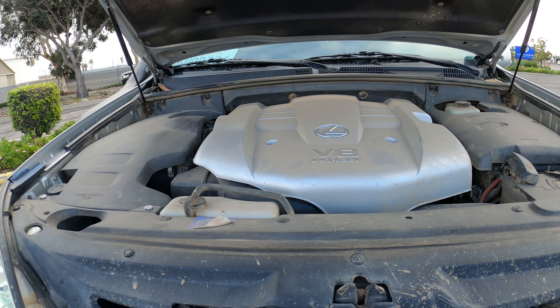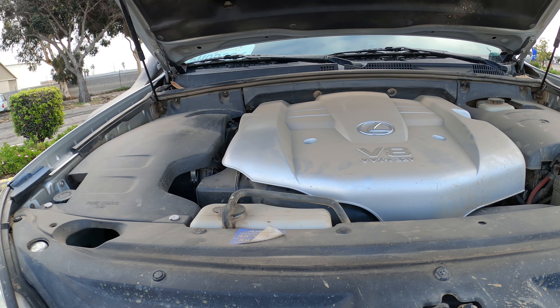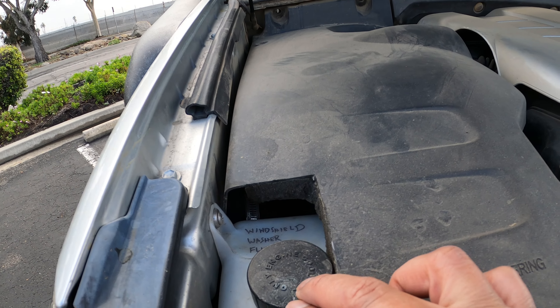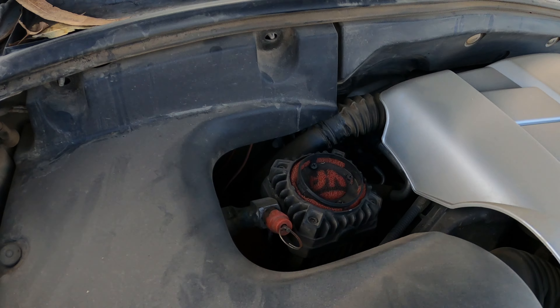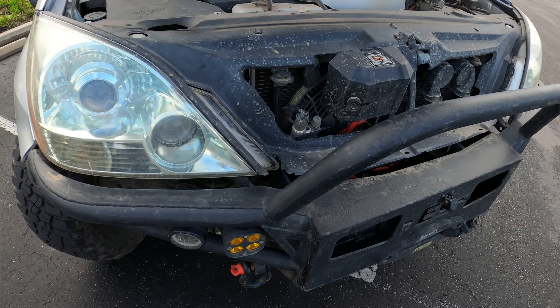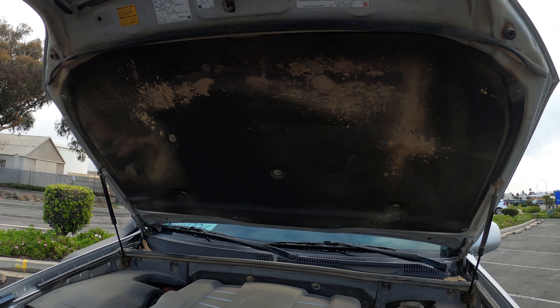The engine bay is bone stock other than the snorkel. I did relocate the windshield washer fluid reservoir up here, and I added an onboard air compressor that's custom mounted underneath, so everything looks stock. It's dirty because I actually take this thing off-roading.